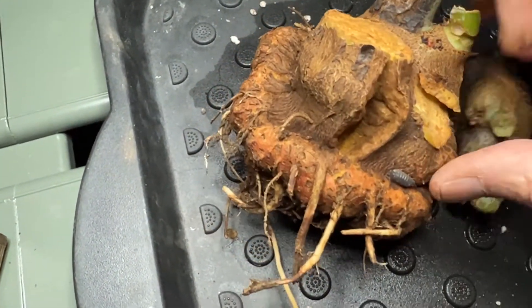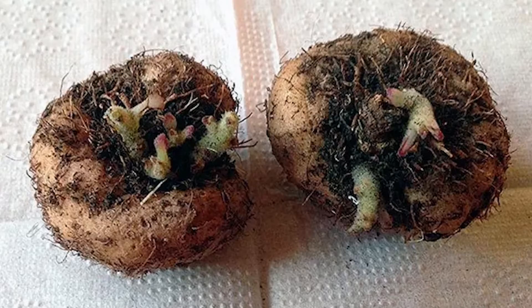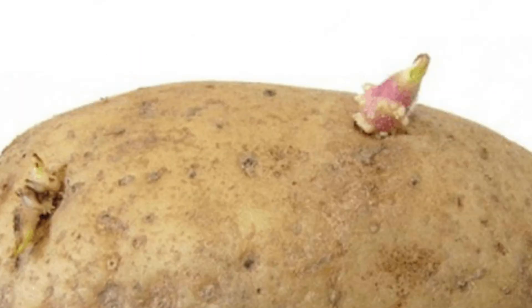Tubers come in a wide variety of different shapes and sizes. Caladiums, Gloriosa, lilies, and even potatoes all grow from tubers.